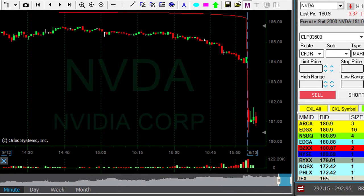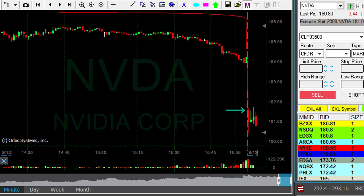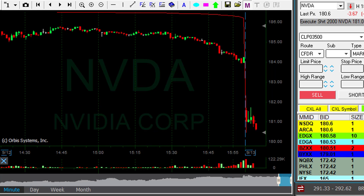So I'm short NVIDIA now. As you can see, it started with a gap down, but not a huge gap down. Usually for a gap and go I take a much bigger gap, but as I mentioned earlier I do not have a lot of picks today, and that is very, very sad. I just hope I'm going to do well here.